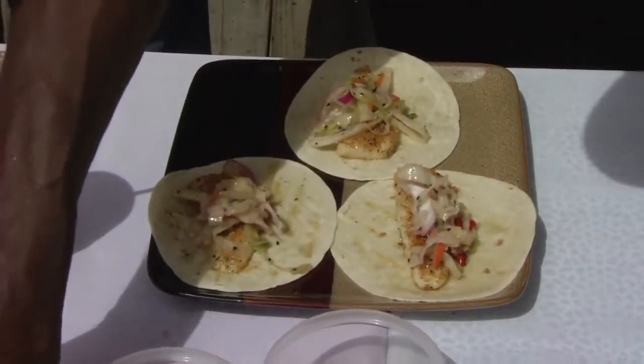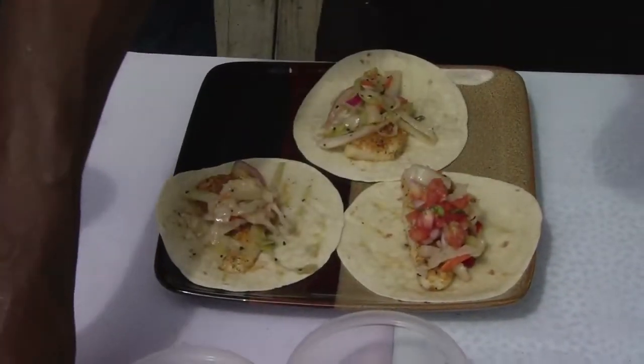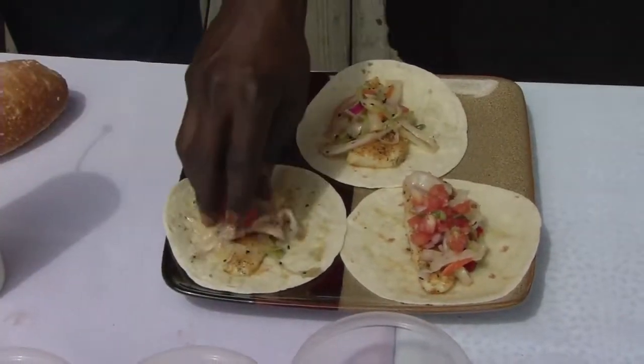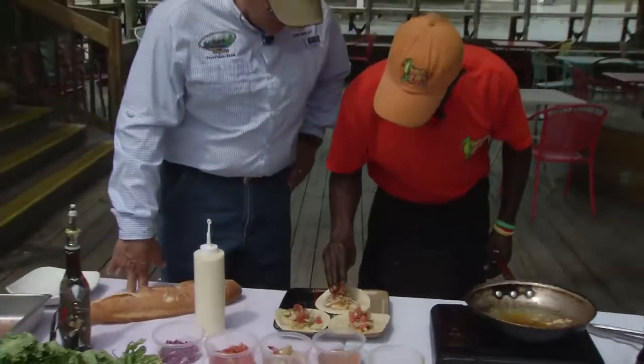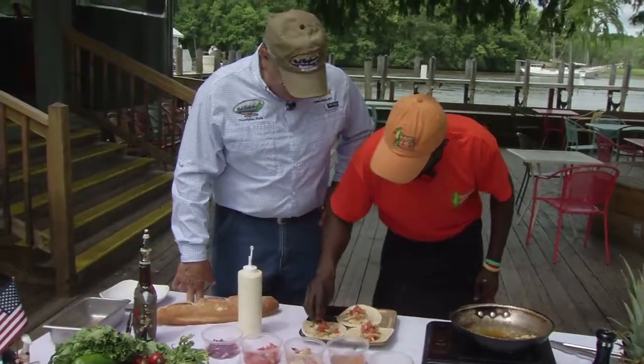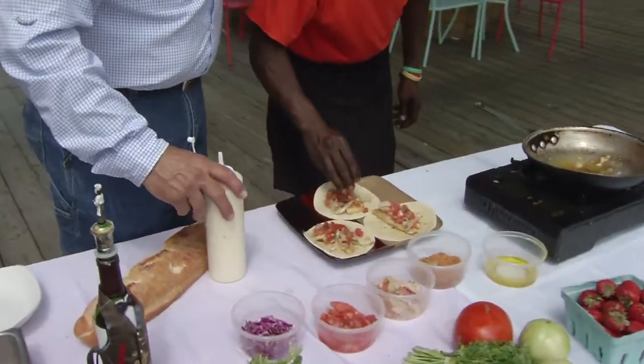Got some pico — fresh tomatoes, South Carolina grown, right there from Lees Farm in Murrells Inlet. Lees Farm seems to be the go-to place. They're good guys over there — they come through for me all the time, even in a pinch.